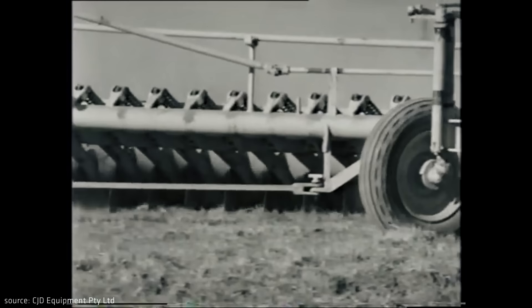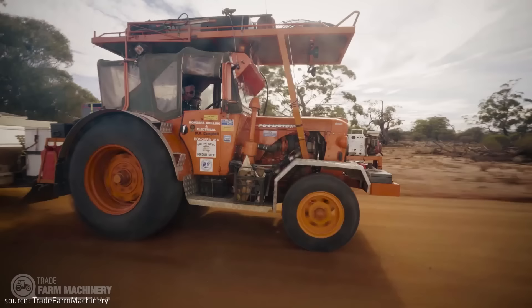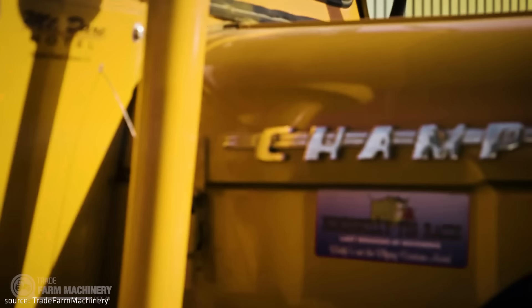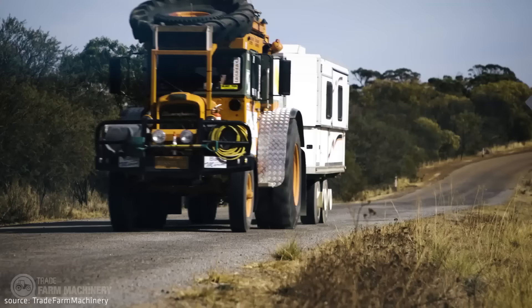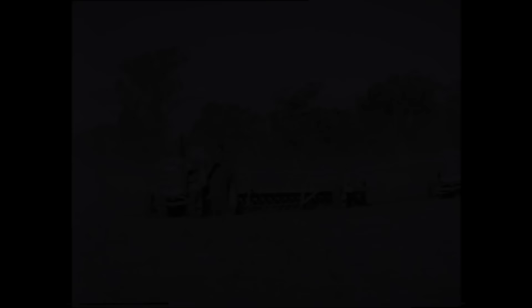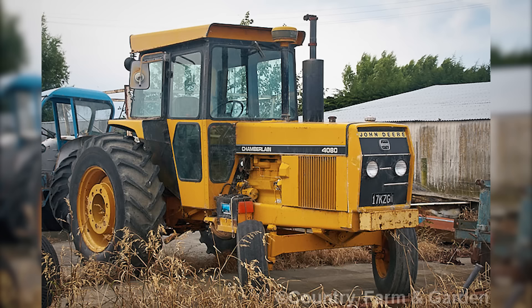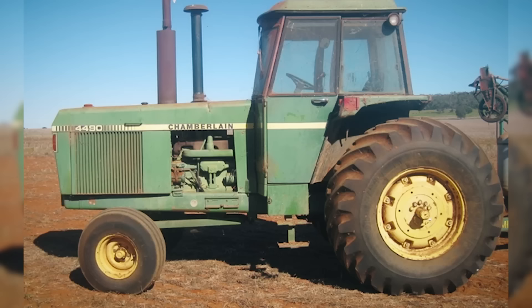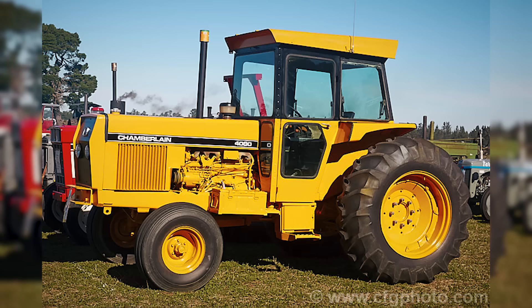In 1955, Chamberlain introduced a new series of Champion tractors equipped with Perkins engines, which would become Australia's most iconic tractor. These tractors were used not only in agriculture but also in road transport, and their transport version even took part in Redex off-road rallies, reaching maximum speeds of up to 110 km/h. Chamberlain quickly expanded its production to include tillage machines such as disc plows. The brand developed quite dynamically until the mid-1970s, when the domestic agriculture tractor market suddenly collapsed and the company fell into serious financial problems. In 1978, it was taken over by John Deere, who continued tractor production in Australia for a few more years under the Chamberlain John Deere brand and later only as John Deere.